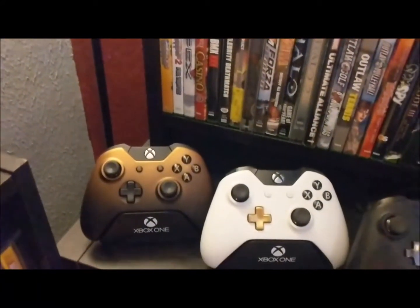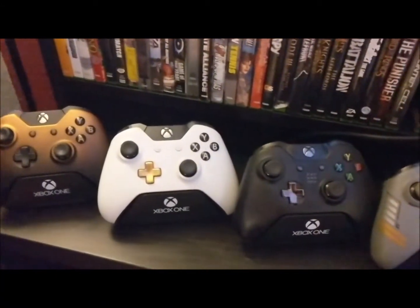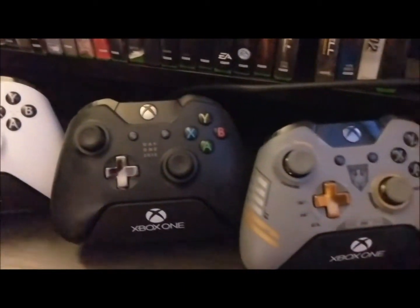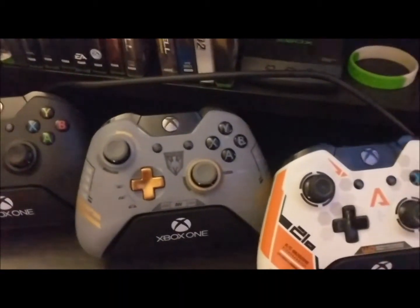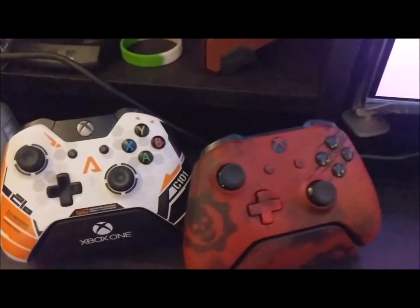I enjoy collecting different editions of controllers. We have the Burnt Orange, the Lunar White, the Day One edition, Modern Warfare — sorry, Advanced Warfare — Titanfall, and then Gears of War.